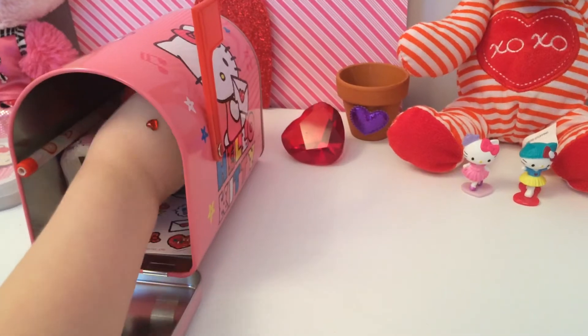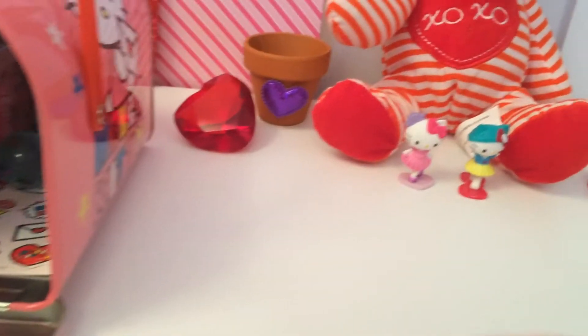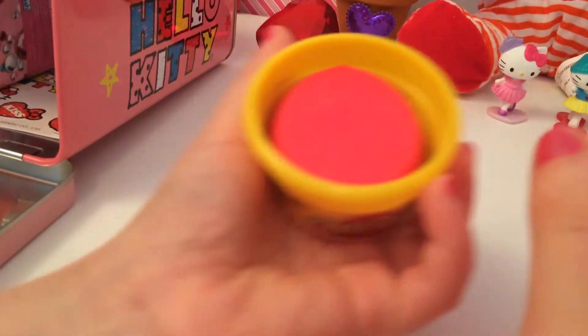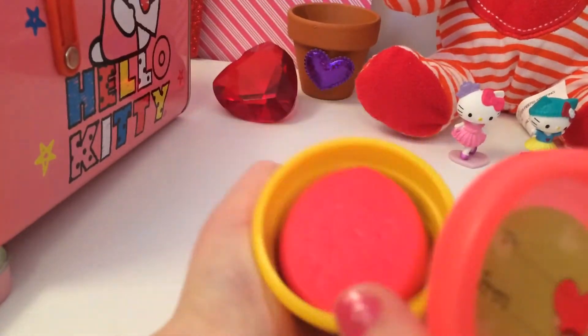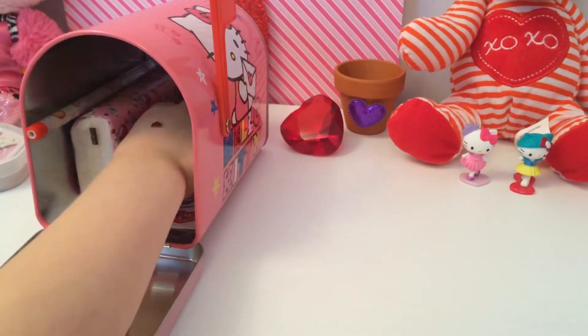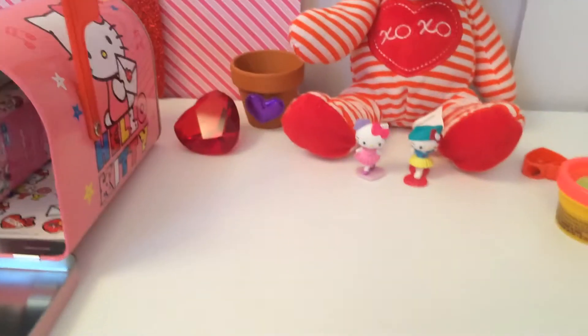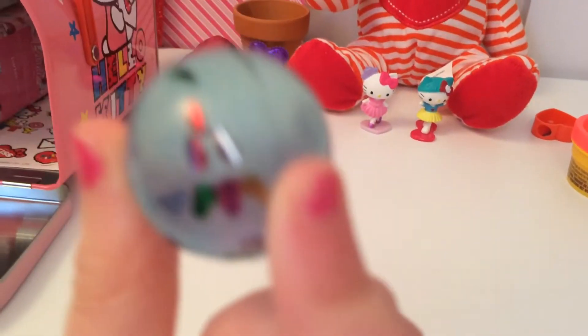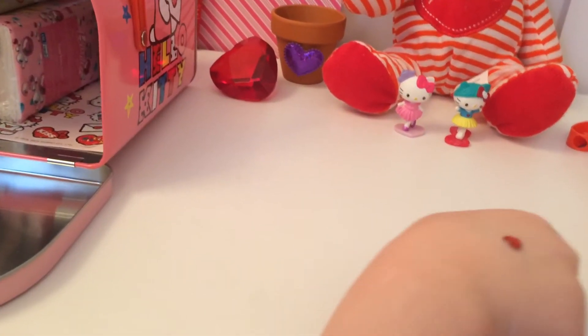We just got Play-Doh and I love playing with Play-Doh. This is cute! We just got a bouncy, bouncy blue ball for Valentine's Day.